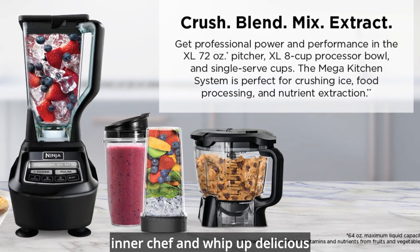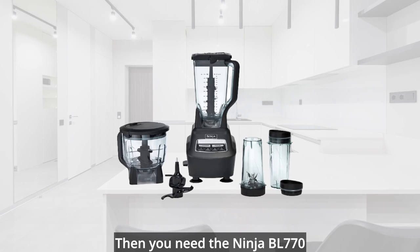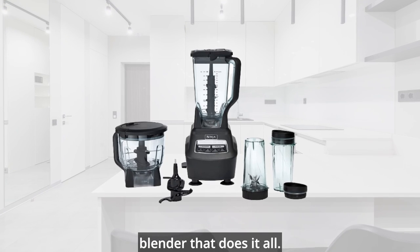Do you want to unleash your inner chef and whip up delicious meals and drinks in minutes? Then you need the Ninja BL770 Mega Kitchen System, the ultimate blender that does it all.